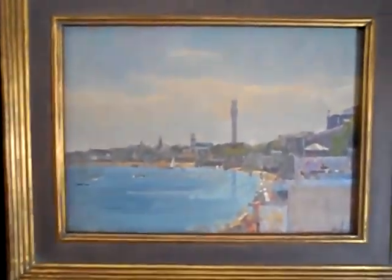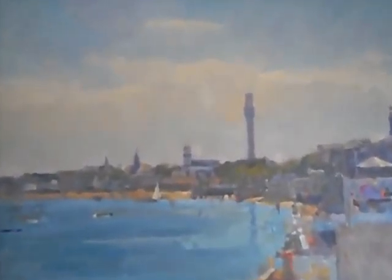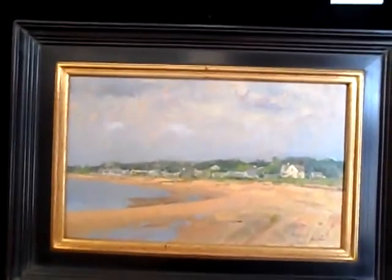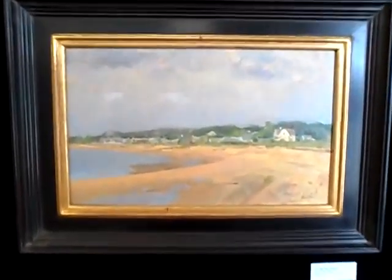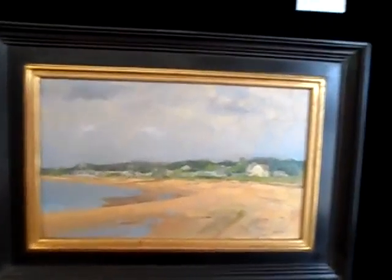Incoming Tide, Provincetown. Low Tide, Mayo Beach. It's a 10 by 16, it's $1,500. Cape Afternoon.